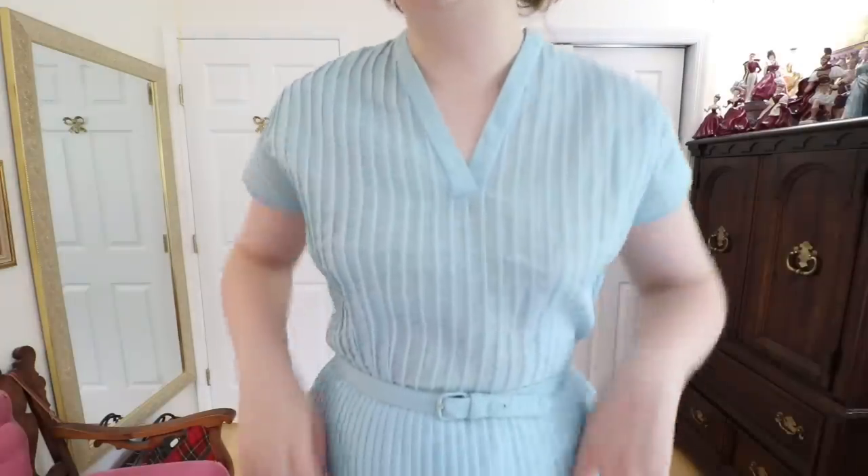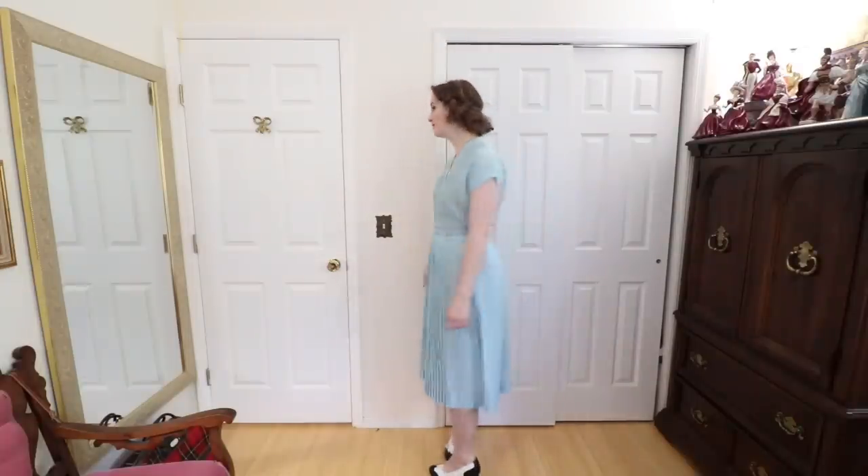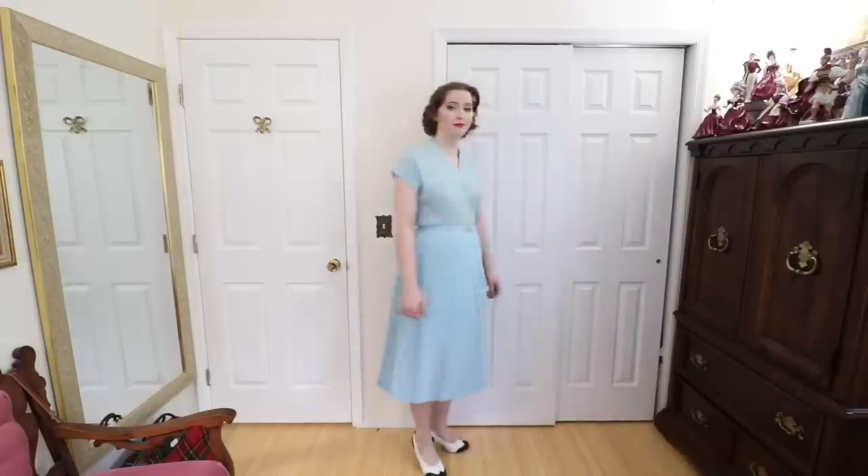This is the exact same dress just in a pale blue color and it came with its original belt. This one I will be keeping. I just like the details of this dress so much and I think this color is a little bit more flattering on me and a little bit different from anything else I have in my wardrobe.